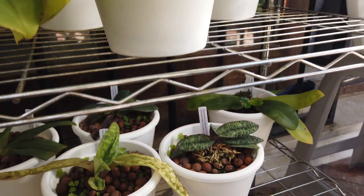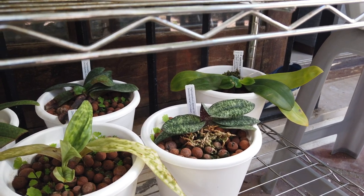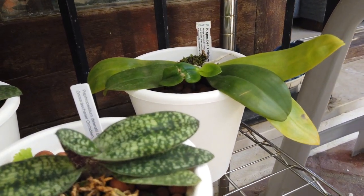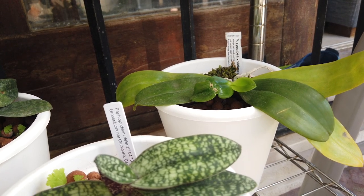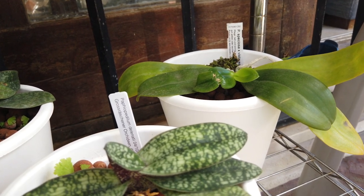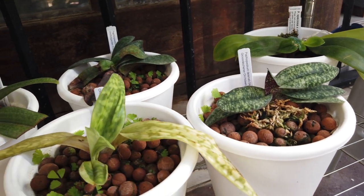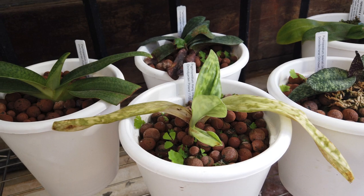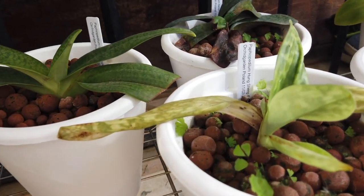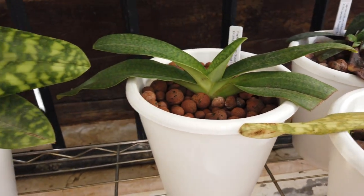Down below everything else are my Paphiopedilums. I have a Speciosa violacea tucked in the corner, protected from harsher elements. The new leaf is looking quite healthy. The next one to the left has a kinky leaf that started growing in winter, stopped, then started again. The new leaf is looking good. All my little paphs are always in bright shade with no direct sun. There's a leaf dying back on my Bilatulum but I'm waiting for it to come off on its own, and everybody else is just hanging out.